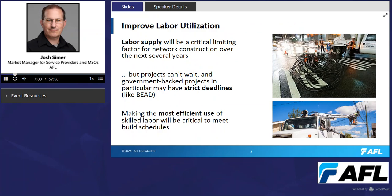A second way a solutions-based approach helps is by improving labor utilization. Labor supply is going to be a critical limiting factor for network construction over the next few years. Large telecoms such as AT&T and Frontier have big projects still ongoing, consuming a significant supply of technicians. There is also a significant amount of private funding going to smaller providers and an unprecedented amount of public funding, so labor supply will remain critically constrained.